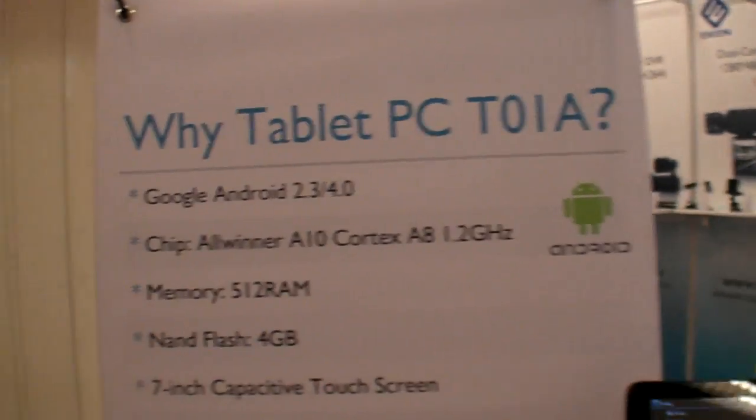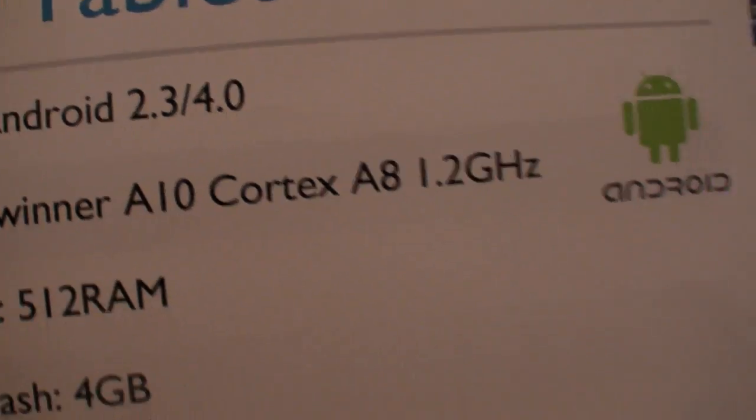Yes. And this AllWinner chip processor, AllWinner A10, Cortex-A8. Yes. Cool.